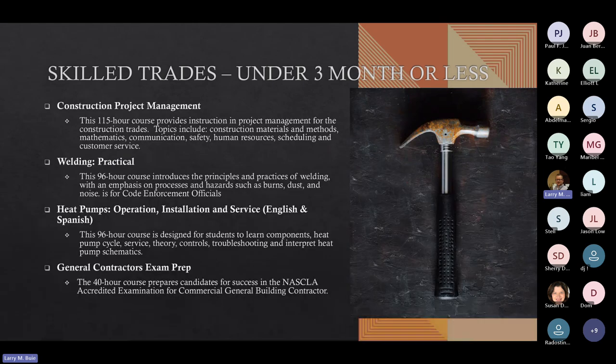Some of our three-month programs include Construction Project Management at 115 hours, and Welding — offered at our South Campus as a 96-hour class. We also have Heat Pumps Operation, Installation, and Service, offered in both English and Spanish. Those are also 96 hours, designed for students to learn components, heat pump cycle, service theory, controls, troubleshooting, and how to interpret heat pump schematics.